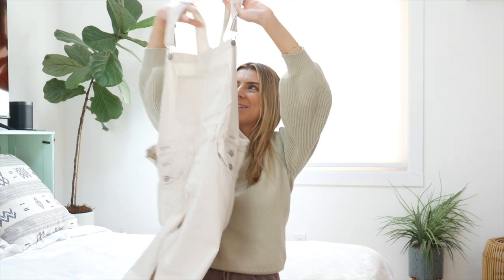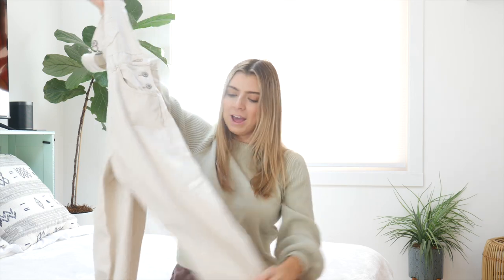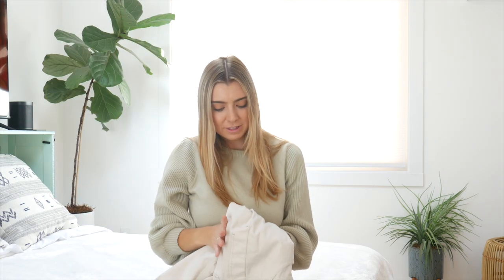I wanted to share a little thrift find. I've been in search of overalls for a really long time — like white or cream colored overalls. So my mom went thrifting and she found this amazing pair of cream colored overalls and I am actually obsessed with them. I'm so excited about them. They are so perfect. They fit amazing. They're exactly what I wanted, and they were probably like $5 because she thrifted them.